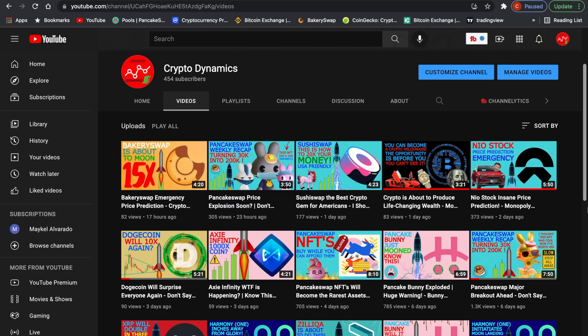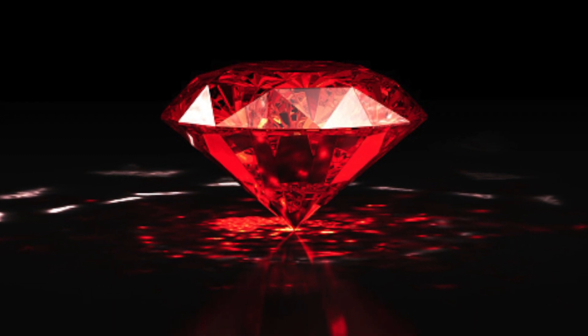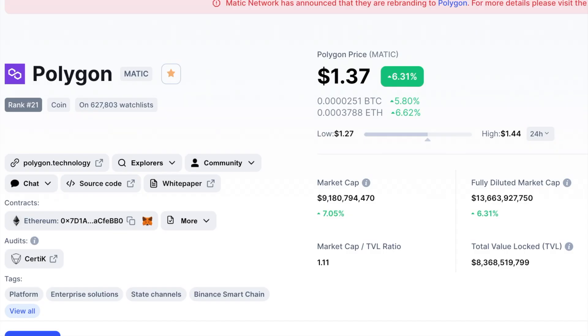Welcome to CryptoDynamics, the smallest cryptocurrency channel in all the interwebs. Today, we're going to be talking about Polygon, ticker symbol MATIC, at a price of $1.37 up 6.31% for the day at a market cap of $9.1 billion. Let's just call it 9 billies.